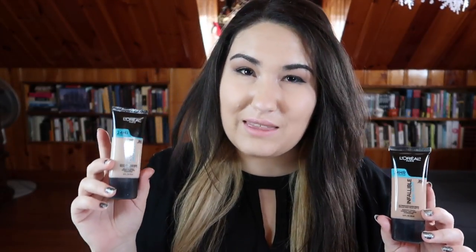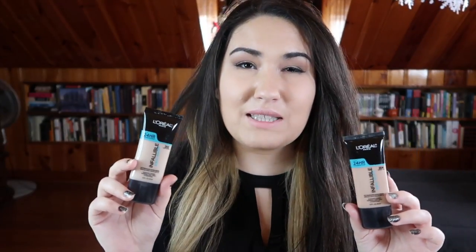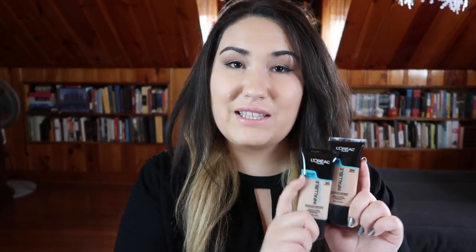I haven't been able to find anything to mix the 725 with that lightens it enough and lasts throughout the day, so I just went ahead and picked up a lighter shade. Something newer that I'm really excited to try because it's been getting rave reviews online is the L'Oreal Pro Glow Foundation. I picked up shades 202 and 204 — my CVS didn't have 203, which might have been my closest shade, so I'm going to mix these two together.